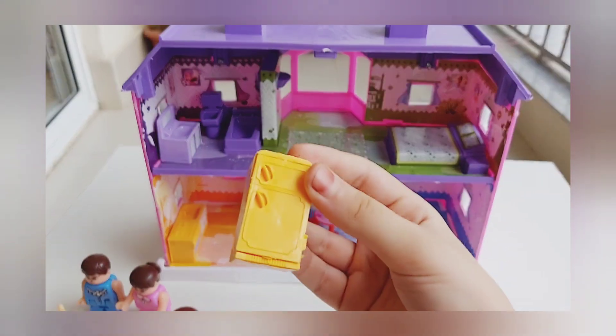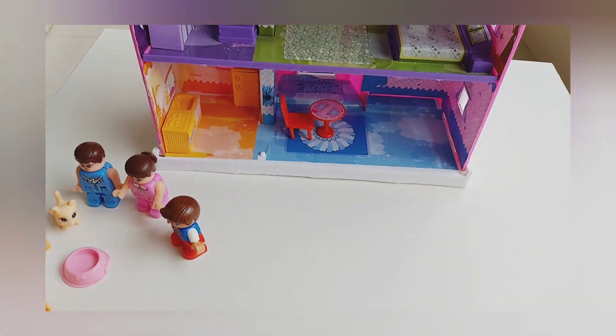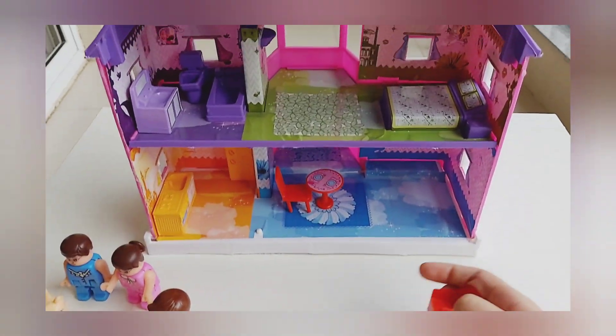This is the toilet and the bathtub so it goes in the bathroom. This is the freezer so it goes in the kitchen.